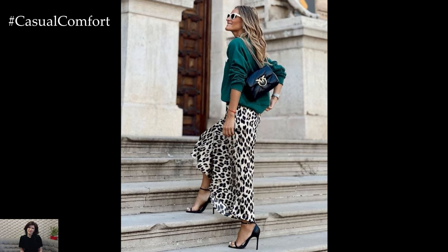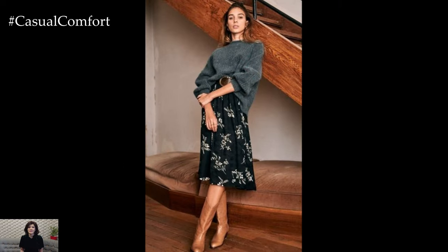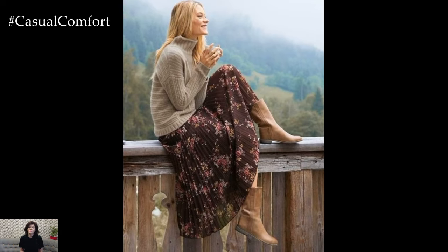Ankle boots or sleek pumps can elevate your outfit to new heights. When it comes to handbags, go for a medium-sized tote or a cross-body bag that complements the overall vibe.